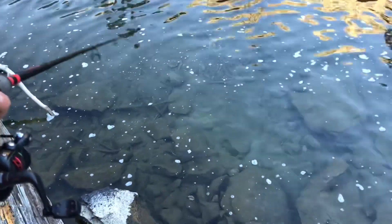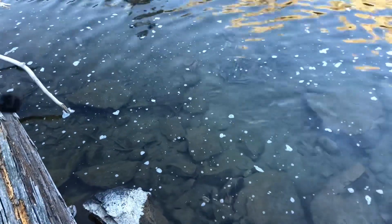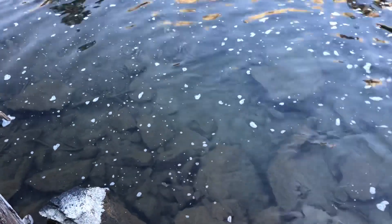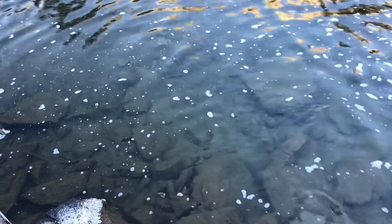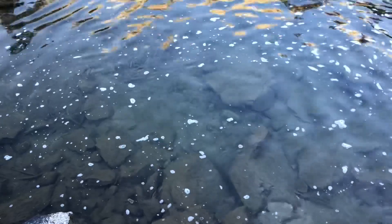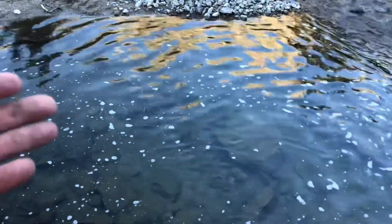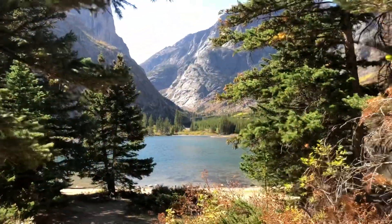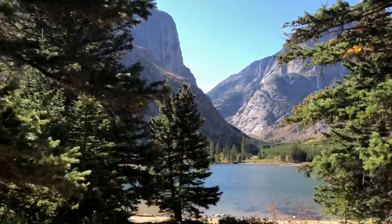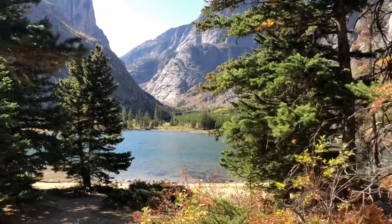Look at that big fish right there! Oh my god, what is that fish right there? That is a good fish — I'm trying not to move too much. That was a monster fish, man. I wish I had a worm. A night crawler would have for sure got that fish. We're not gonna fish this lake, I just wanted to show it to you because it's just so beautiful. This is Elk Lake in Red Lodge, Montana. If you ever get the chance, come hike it.